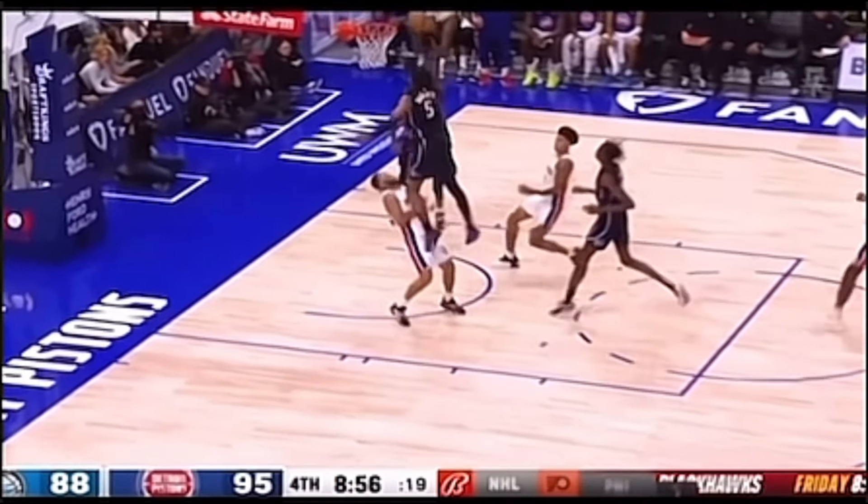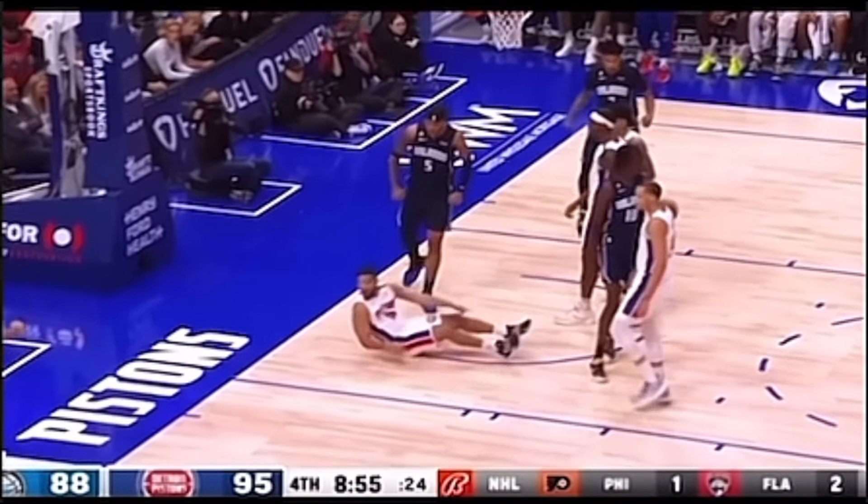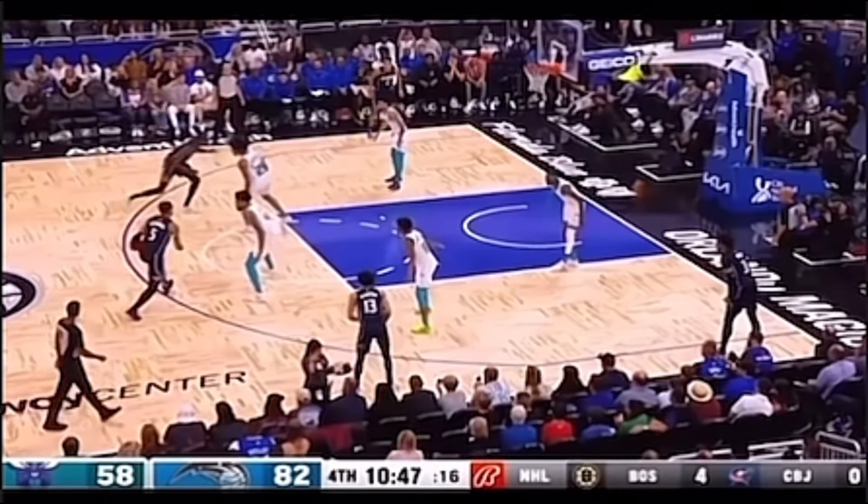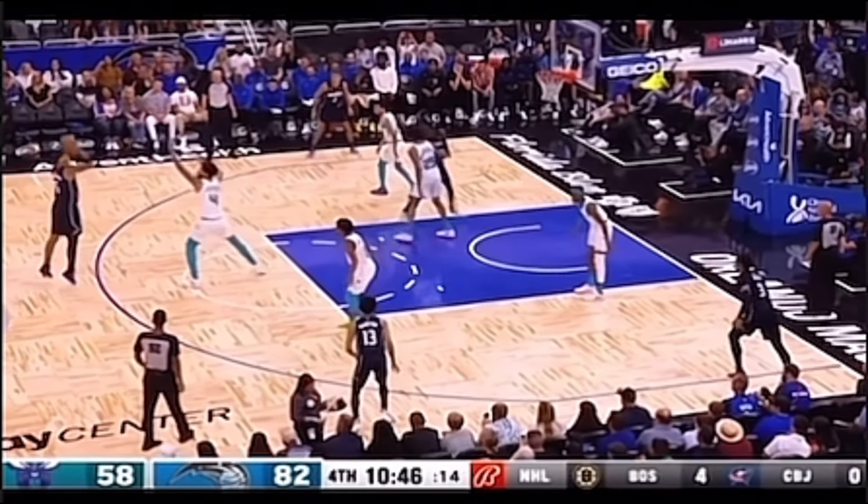Banchero catches a body as he punches one in. Way ahead to Banchero — he's way up and throws it down. In this play, Banchero shows his long-range skills as he shoots comfortably from deep. He's been taking notes from Steph Curry.